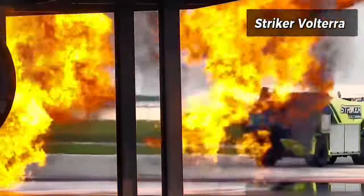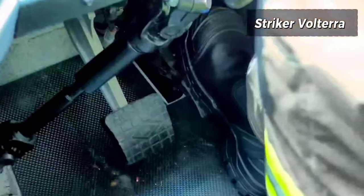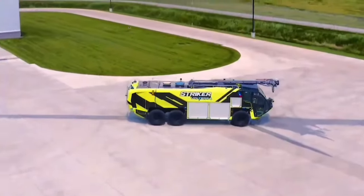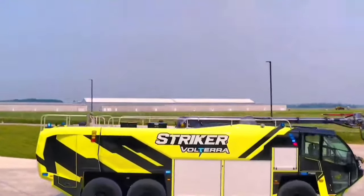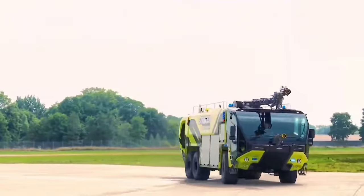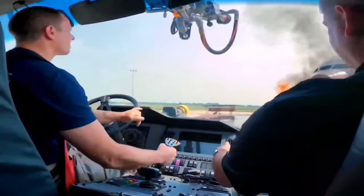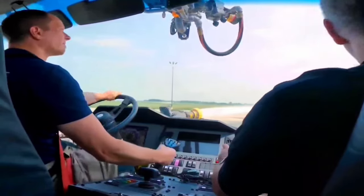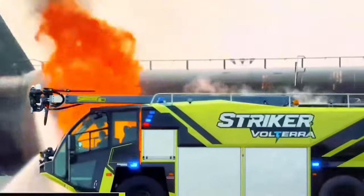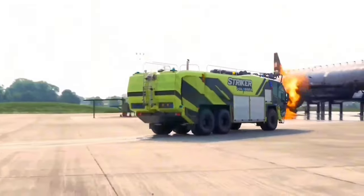Oshkosh Airport Products introduced the Stryker Volterra hybrid electric vehicle. This performance hybrid is engineered to channel mechanical power and battery power to maximize driving and pumping performance while reducing fuel consumption and emissions. Drive mode is a groundbreaking innovation that allows firefighters to operate their ARFF truck in fully electric mode, automatically engaged. This drive mode lets drivers perform day-to-day non-emergency operations with reduced emissions.